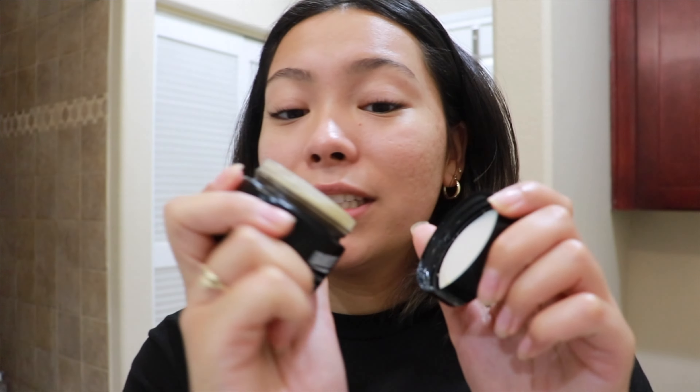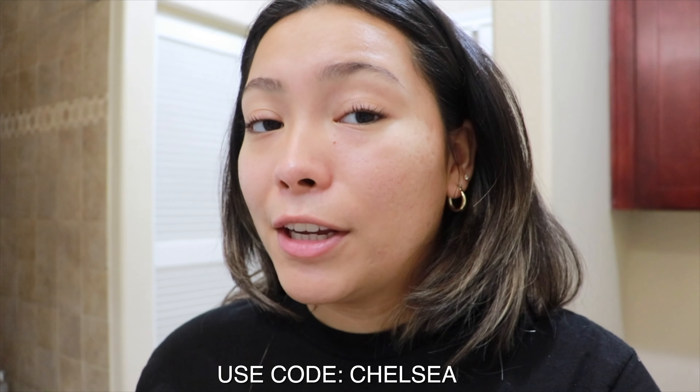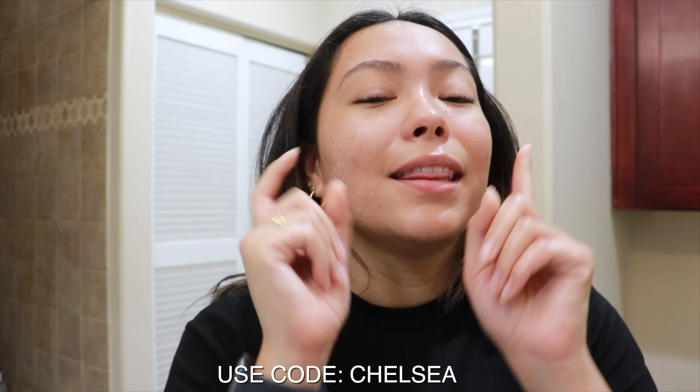I love it — not sticky, not greasy at all. It just absorbs into my skin with all the great benefits of vitamin C. If you're interested, I do have a discount code — use code CHELSEA at checkout. They also have other great products; I highly recommend their facial cleanser too. If you've used any Banish products, let me know down in the comments what your favorite one is.